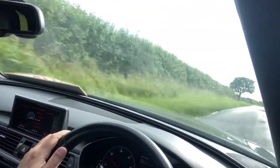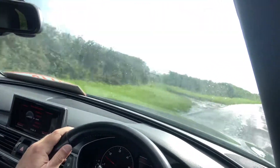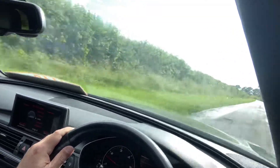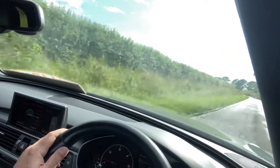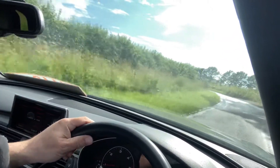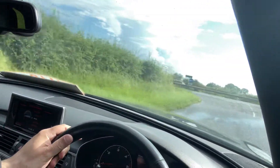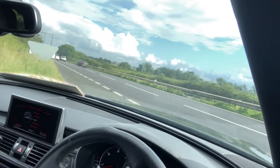Very smooth through the bumpy bit there. Masses of space of course being the Avant, very good all round visibility, and braking is all good.